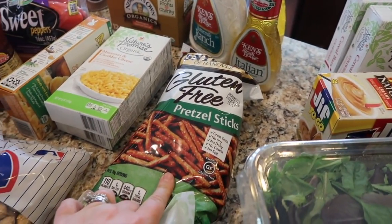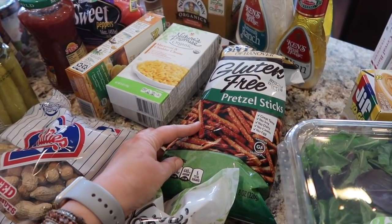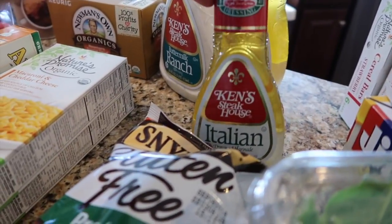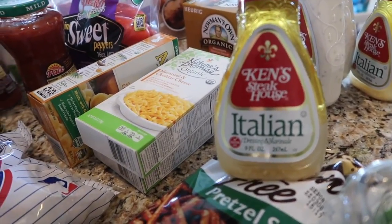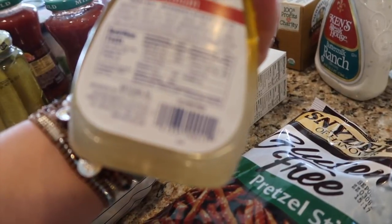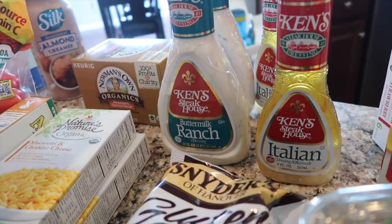I got some gluten-free pretzel sticks — I heard these are really good, I want to try them, and I thought they'd be good for Gunnar to snack on too. I got this Italian dressing marinade — it's like my favorite, it's so good. It has a lot of cider vinegar in it. And I got two of the buttermilk ranch because all the dressings were on sale.